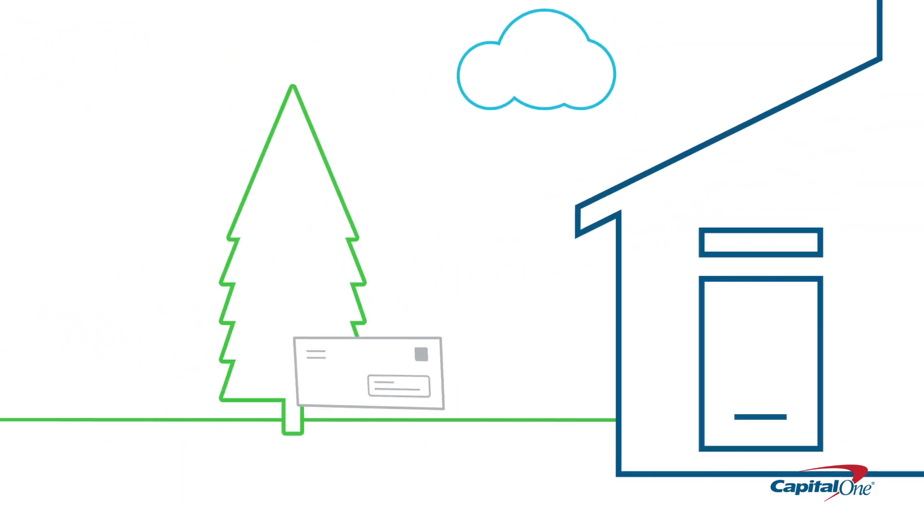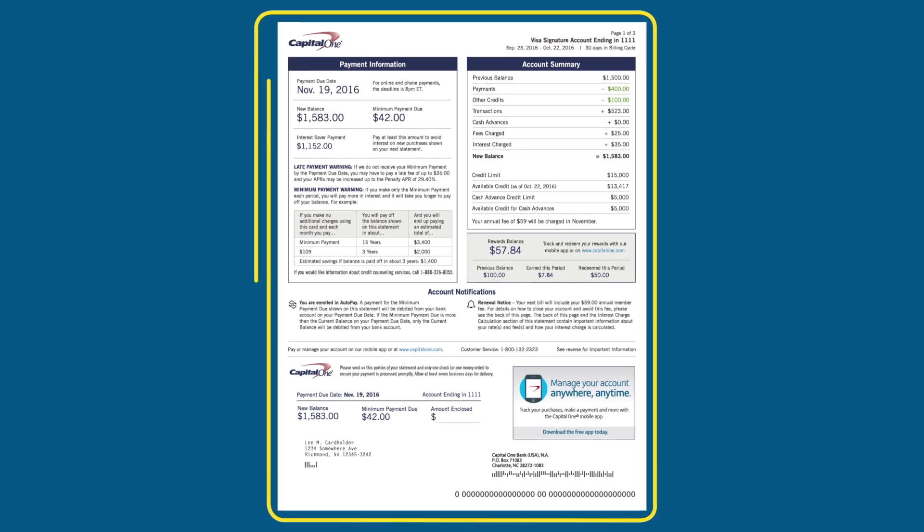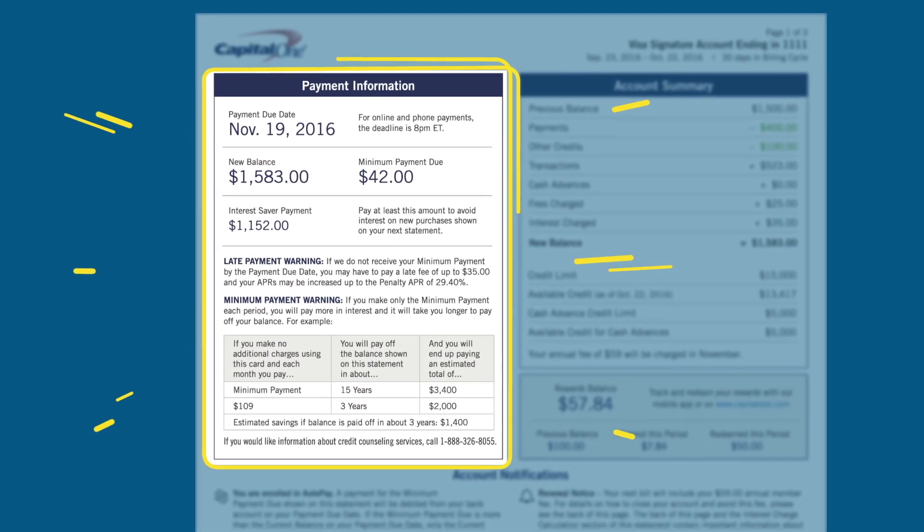Updates are coming to your Capital One credit card statement, fully redesigned with you in mind. Your new statement is easier to read. We simplified the design, putting all your most important account information right where you need it.